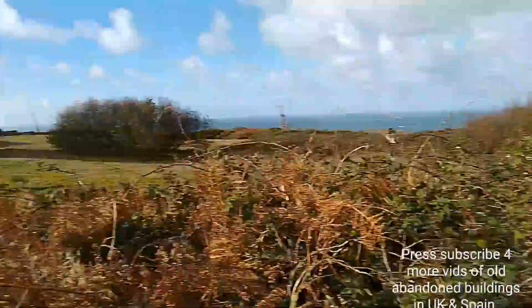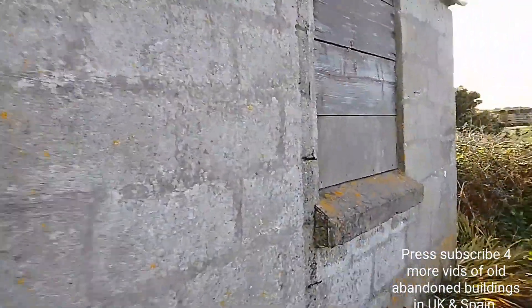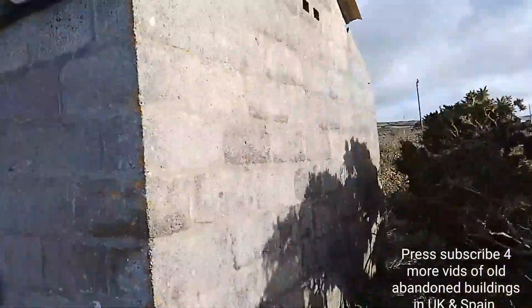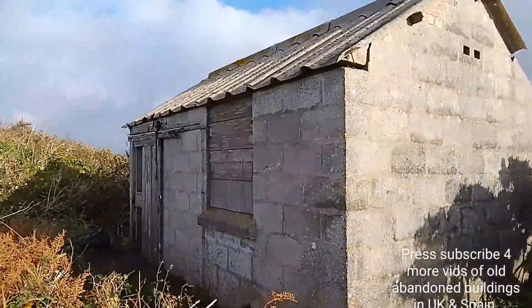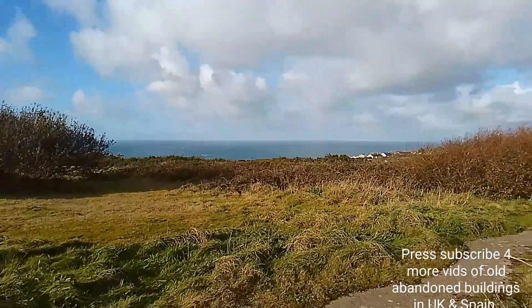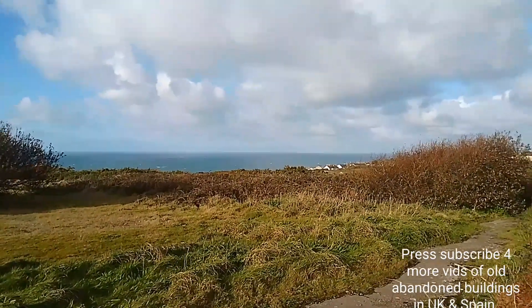I would video the outside — well, I'll try and video the outside. There's the outside of the building. Not exciting as a building to look at, but the view is very good. Not far from the sea.